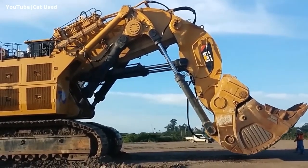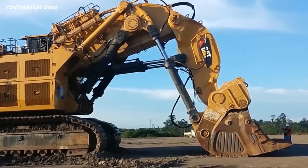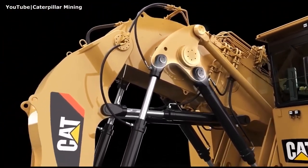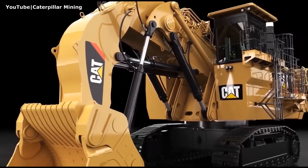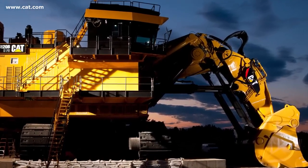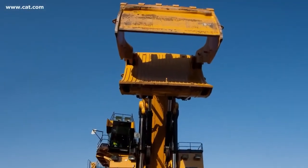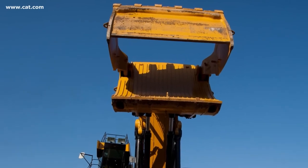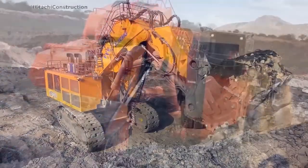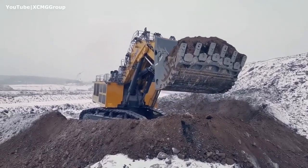Here are some additional details about hydraulic shovels. They have bucket capacities ranging from a few cubic yards to over 100 cubic yards, and can weigh up to 1,000 tons or more. Hydraulic shovels can be equipped with a variety of attachments, such as buckets, grapples, and rippers. They are operated by a single operator in a cab, and are used in a variety of mining conditions including surface mines, underground mines, and quarries. Hydraulic shovels are an important part of the modern economy.